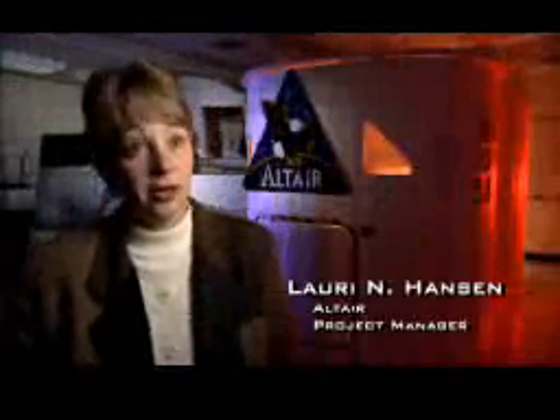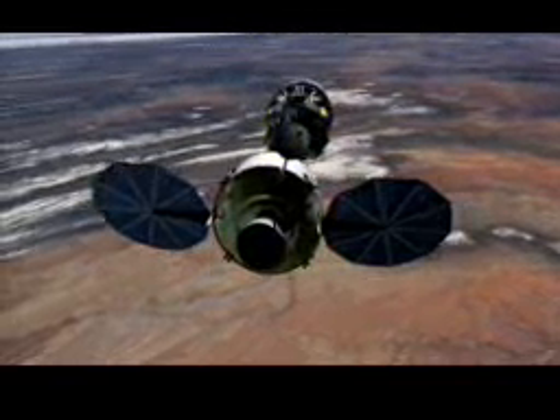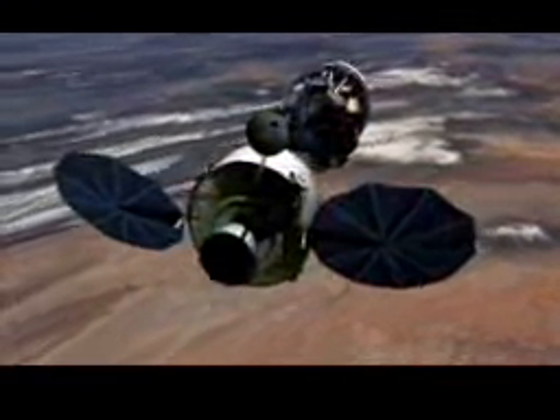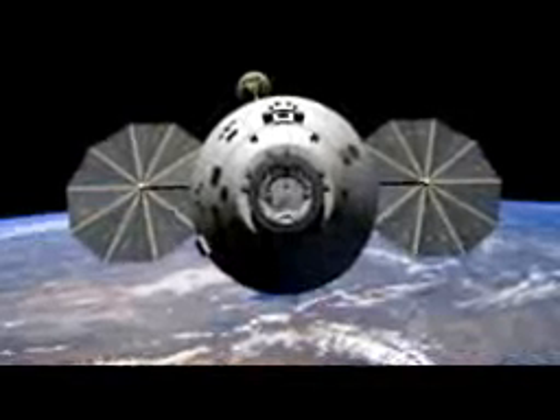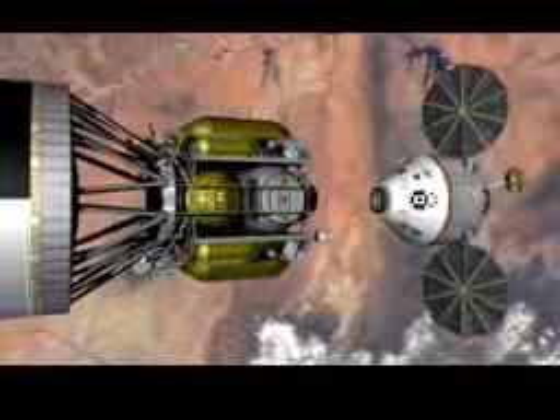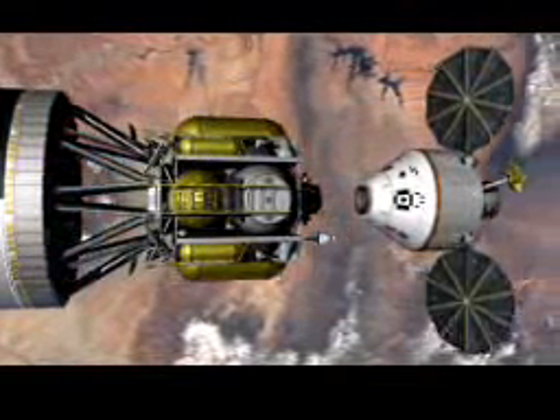The lunar lander is part of the Constellation program, with a mission of taking four people back to the surface of the moon. In this architecture, the crew is launched separately from the lander. You launch the crew in the Orion vehicle on ARIES-1, and you launch separately the Earth departure stage and the lander on ARIES-5. Both go into low Earth orbit, where the Earth departure stage and lander rendezvous with the Orion vehicle. Then the Earth departure stage does a translunar initiation burn and we go to lunar orbit, dropping the EDS stage along the way, ending up in lunar orbit with the lander and the Orion vehicle.